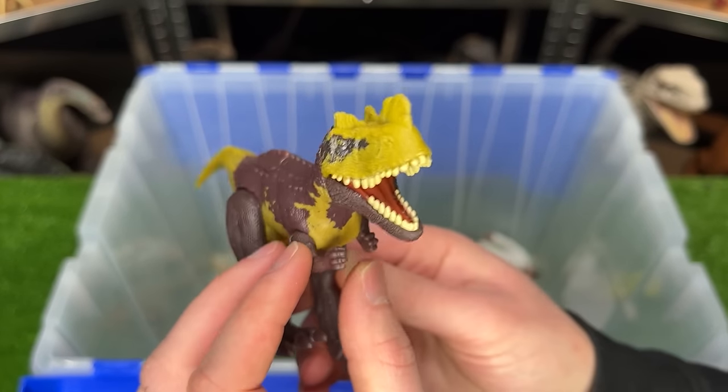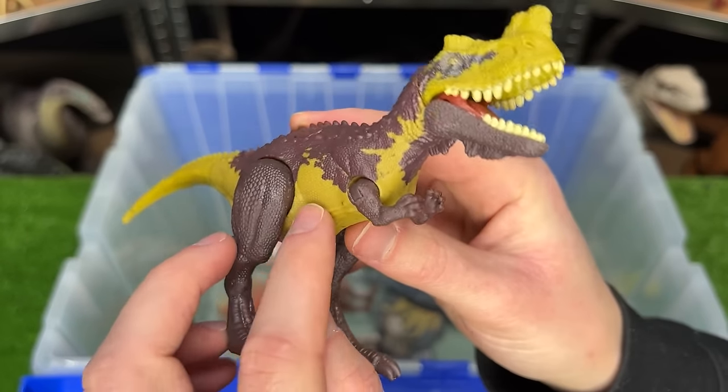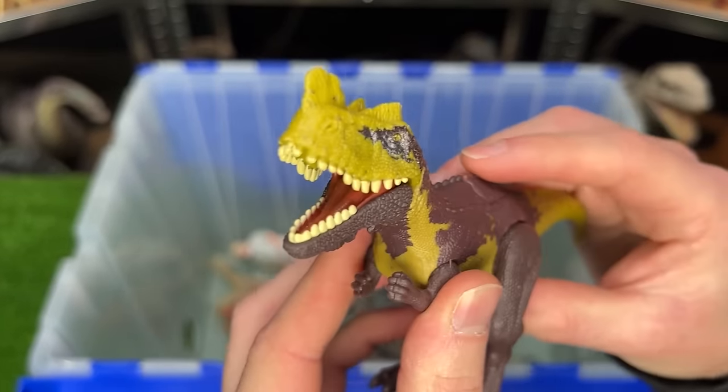This is the Soundstrike Geniodectes Cirrus figure. It comes in the brown coloring with the yellow on the tail, the belly, and on the face. Plus it has an action button for the chomping.